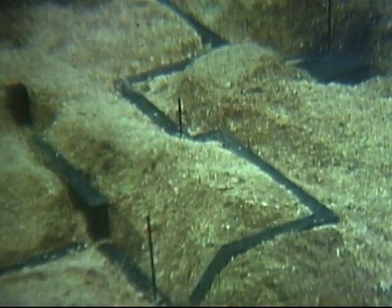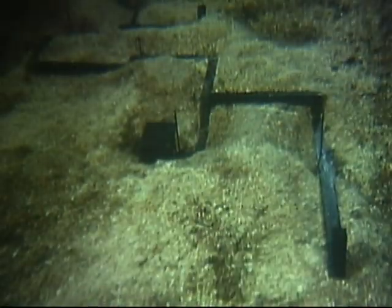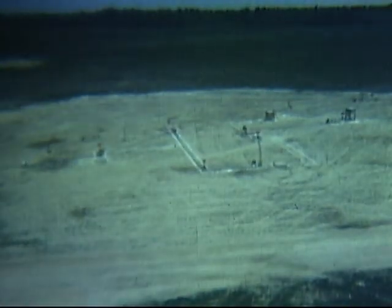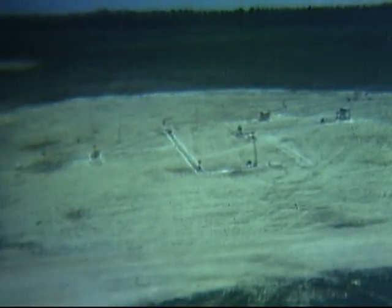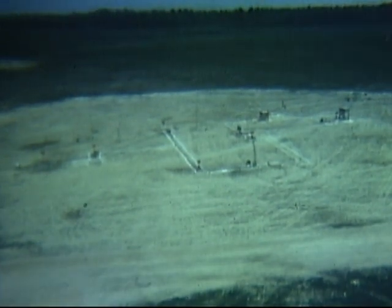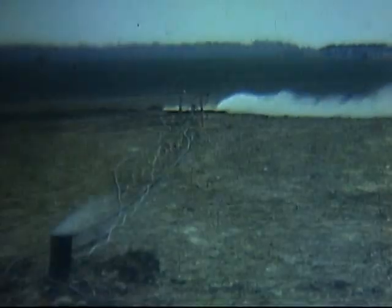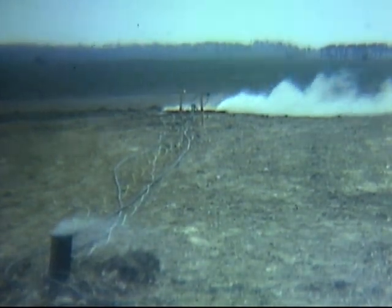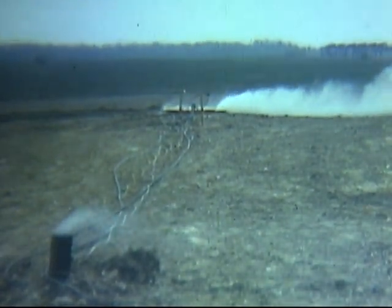Scale models of typical Viet Cong tunnels were constructed to determine which system may be the most effective in the evaluation tests. The tunnel complex was specified by the limited warfare laboratories. This tunnel was 375 feet in length and varied in depth to 13 feet below ground level. Based on a quick response to the need for tunnel denial, available potential systems were screened.